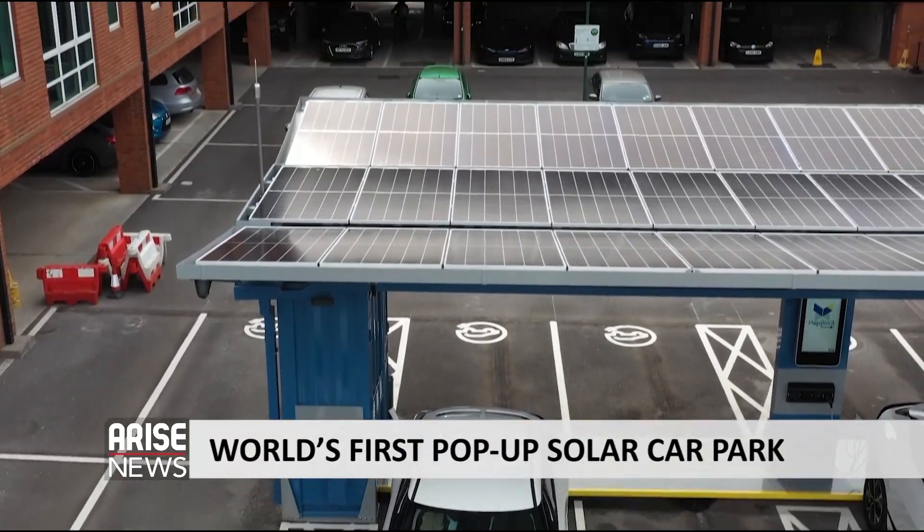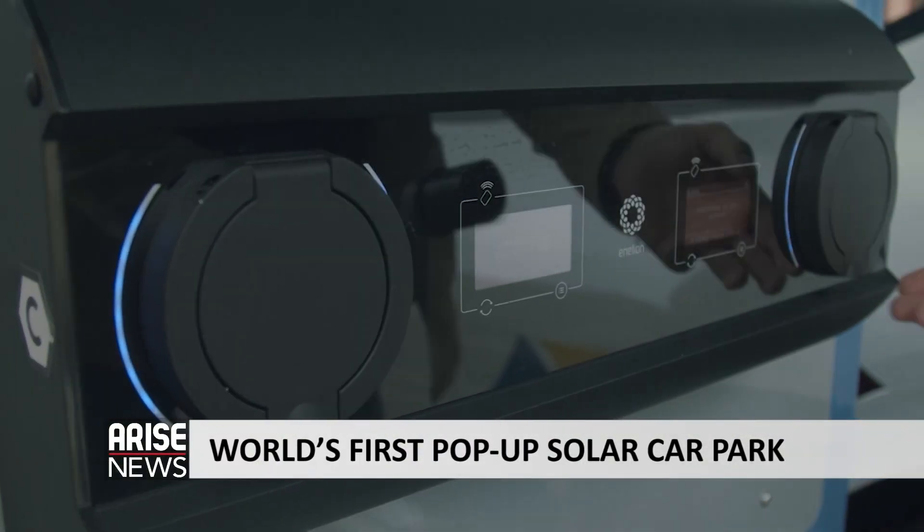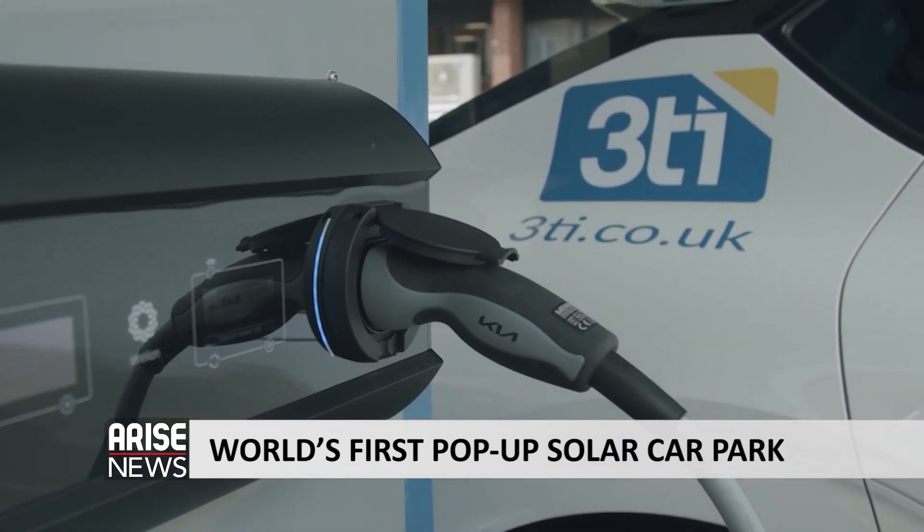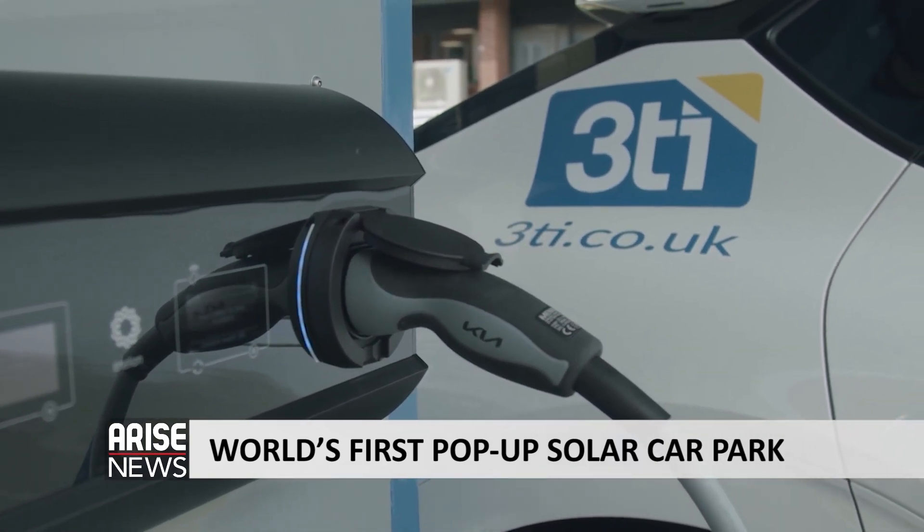In the UK, the world's first pop-up solar car park is being unveiled to help rapidly grow the country's electric vehicle charging infrastructure. Papilio 3 is a mini pop-up solar car park that will allow you to charge 12 electric vehicles, partially from the sun and partially from the local electricity grid.